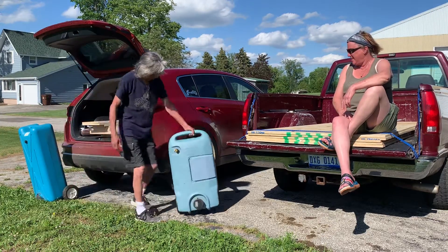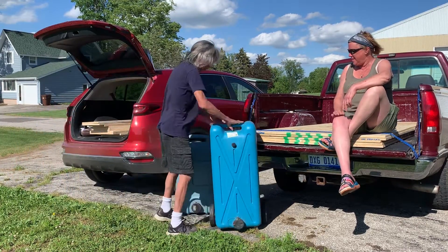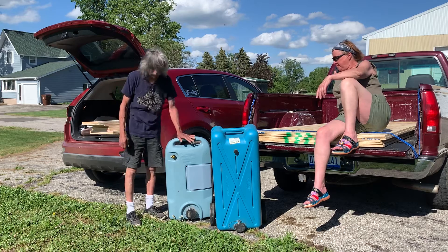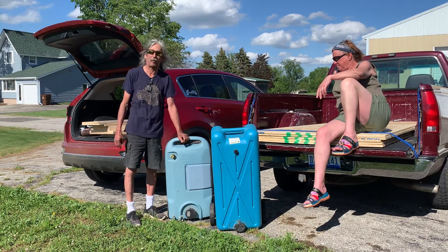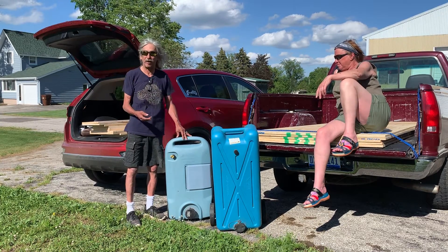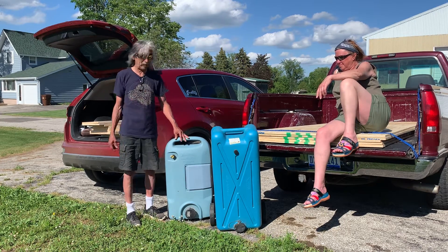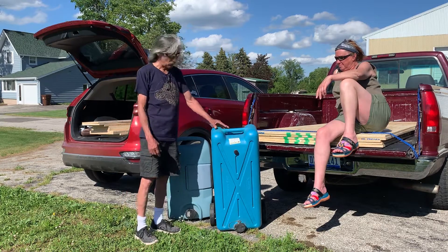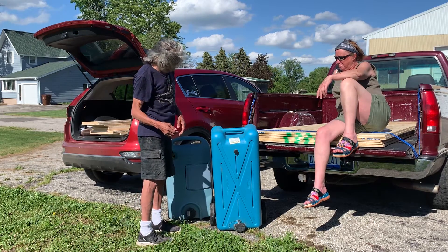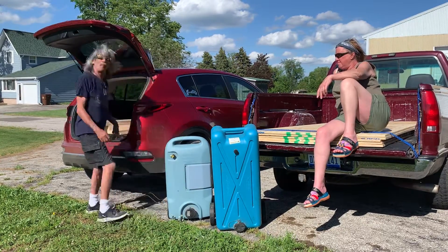We got two gray water tanks that came out of an RV. This one's a 25-gallon and this one's a 15-gallon. I'm thinking this one's really going to work for our recirculating shower — it will just cycle the water, be filtered, and re-go. Maybe once a month just dump it, refill it with fresh water, and go that cycle again. This one's going to be for the kitchen sink, for whenever we do dishes and stuff.